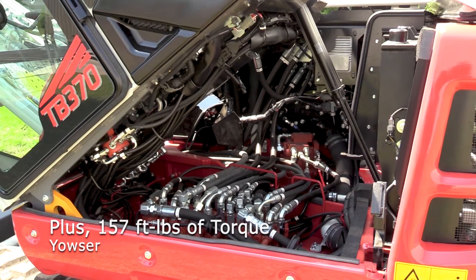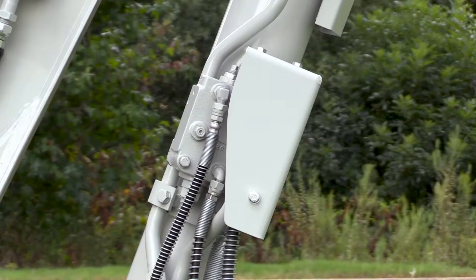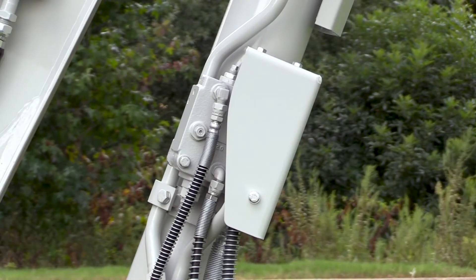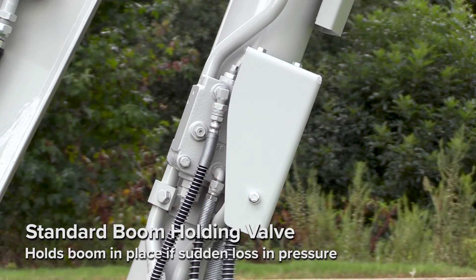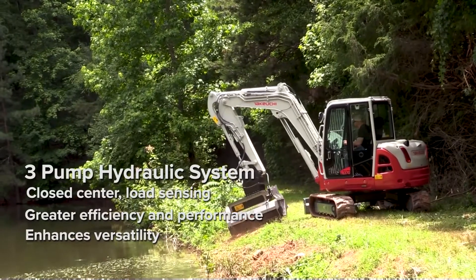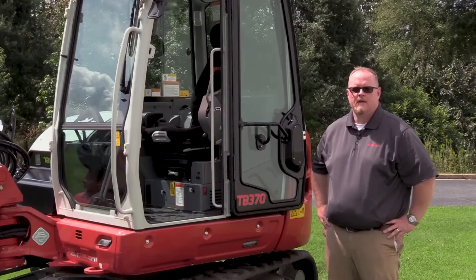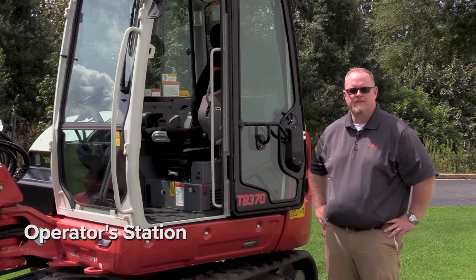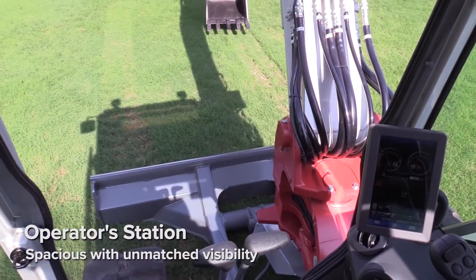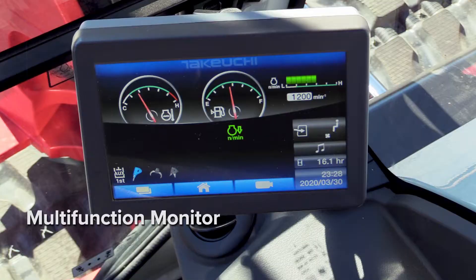For added versatility, power, and efficiency, the TB370 has a load-sensing hydraulic system that provides over 31 gallons of auxiliary hydraulic flow to the attachment, meaning it can power serious implements like brush cutters and breakers. As the first model in the 300 series lineup, the TB370 cab features an 8-inch touchscreen color monitor, integrated air conditioning, and a Bluetooth radio.